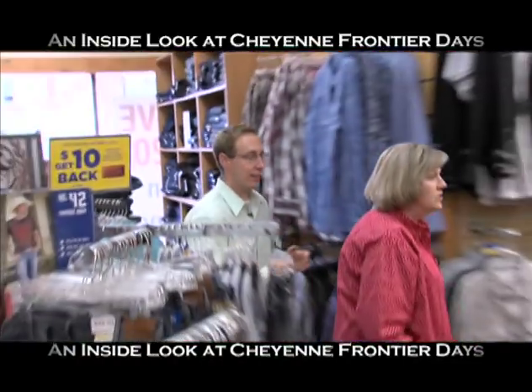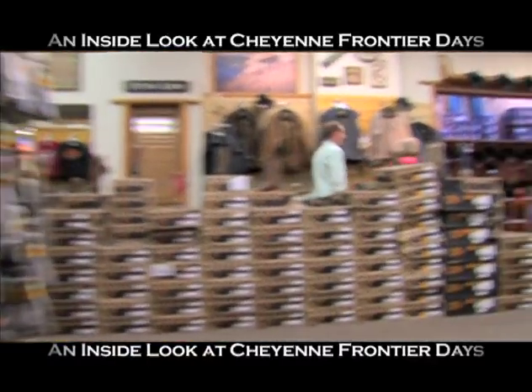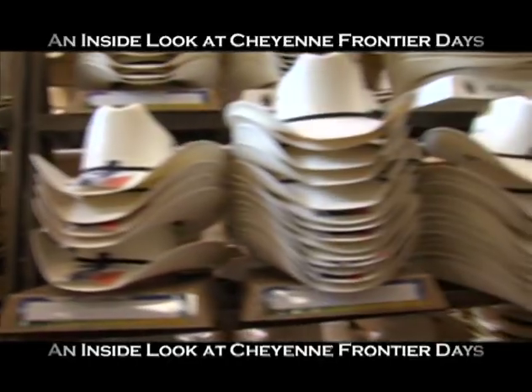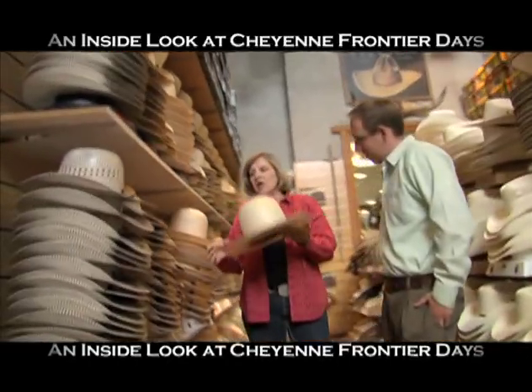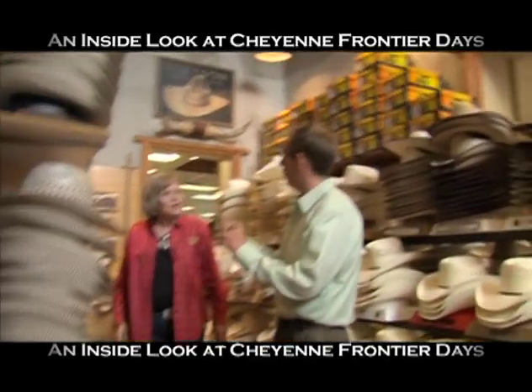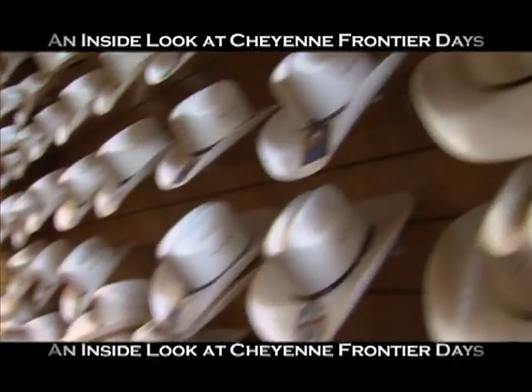What about hats? This is one of the only stores you'll ever find that has its own room just for hats. We can shape this crown, personalize everything. There's no same — you can have a different cowboy hat even if you go the same style; yours is going to be different and unique. You can make it different from everybody else's.